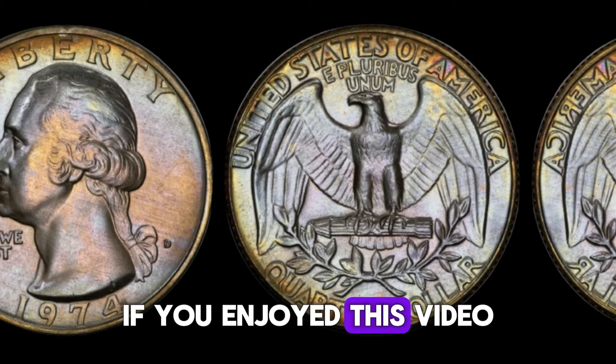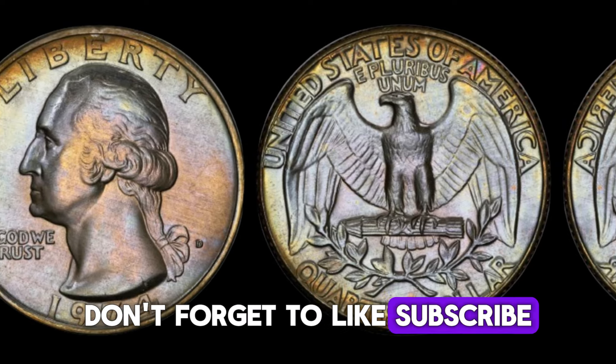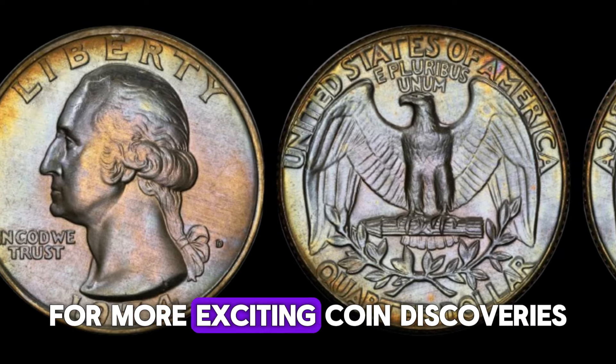If you enjoyed this video, don't forget to like, subscribe, and hit the bell icon for more exciting coin discoveries.